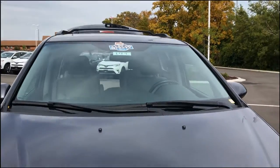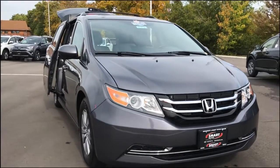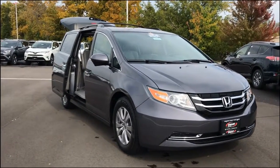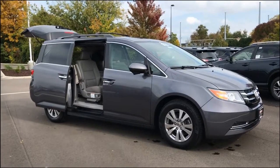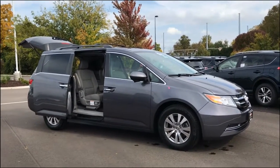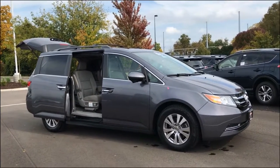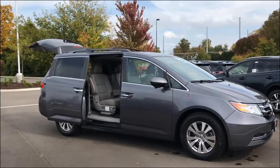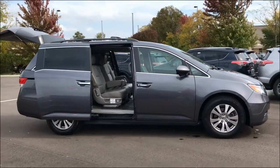Typically that means it's accident-free as well. Give us a call or stop by! If you like this video or would like to see more videos like this on our used car inventory, go ahead and like this video and share it with friends and family. This would be a great vehicle for somebody looking for a nice used minivan, and you're going to save a bunch of money over the price of a new one. Thanks again for watching.